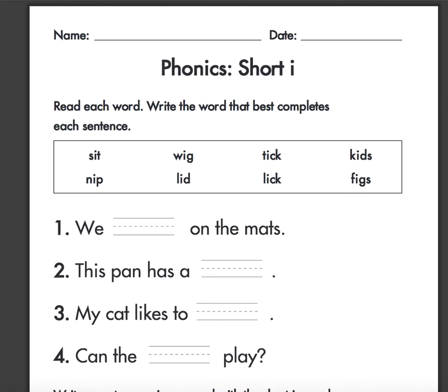Hey boys and girls, today in our phonics book we're going to be looking at the short I, and this is a review. It says read each word, write the word that best completes each sentence. Let's read the words in our word bank.